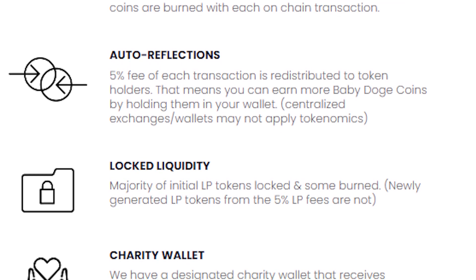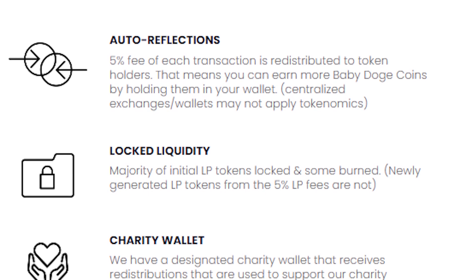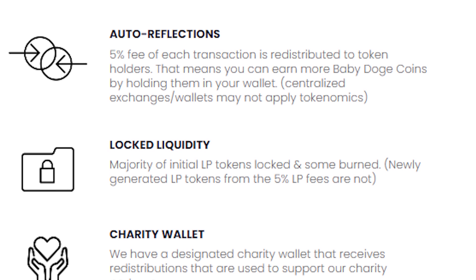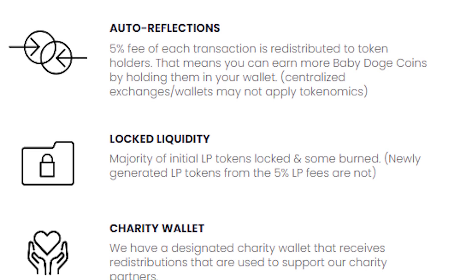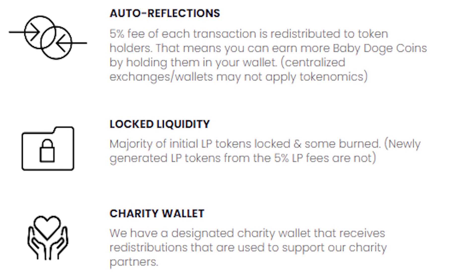With locked liquidity, a majority of the initial liquidity provided tokens are locked and some are burned. In the charity wallet, there is a designated charity wallet that receives redistributions used to support their charity partners.